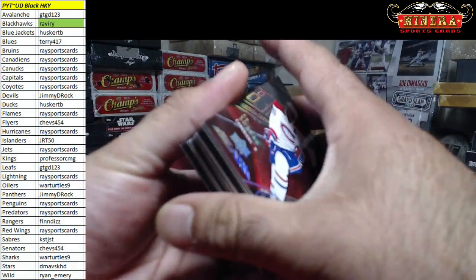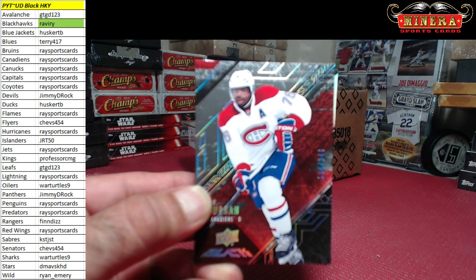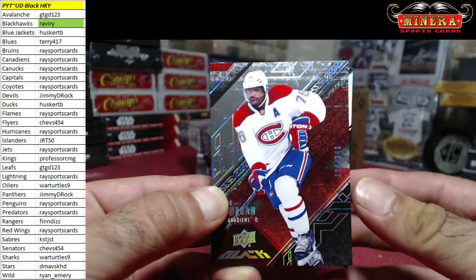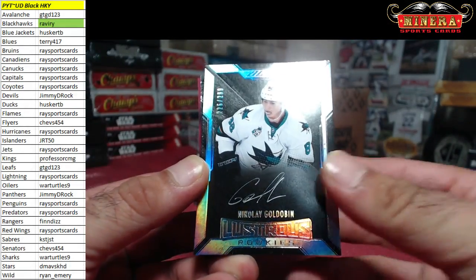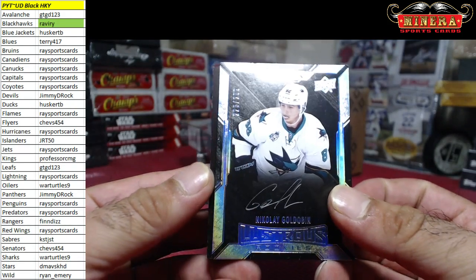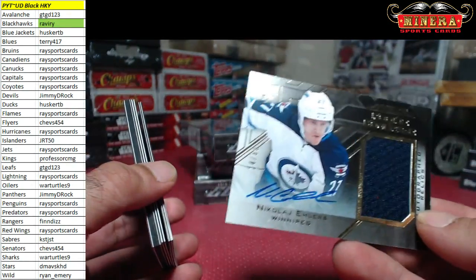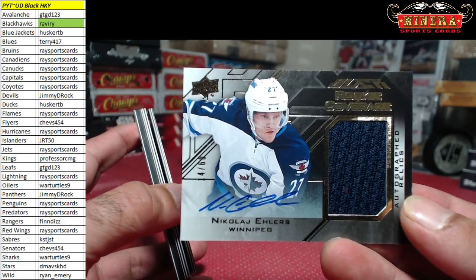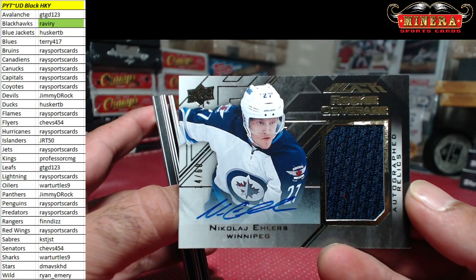Right on the front for the Canadians, 194 of 349, PK Subban. He's not on the Canadians anymore. Up next is for the Sharks, Nikolai Goldobin, 226 of 299. Then we got this rookie jersey autograph 14 of 60, Nikolai Ehlers for the Jets, going to Race Sports Cards.